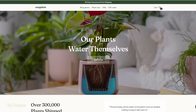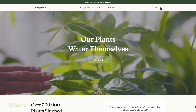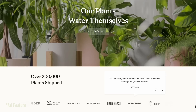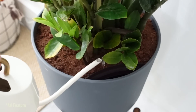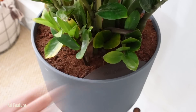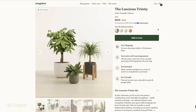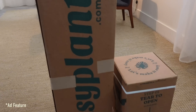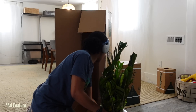That is where today's sponsor, Easy Plant, comes in. Their mission is plants for all — they believe everyone should be able to experience the joy of plants, whether you have a green thumb or not. The solution is simple: a plant that waters itself, with no overwatering and no underwatering. They've got a huge variety of plants and pots to choose from, including pet-friendly plants and plants that do well in low-light situations, with free shipping and protective packaging to your doorstep.